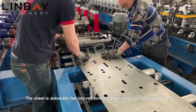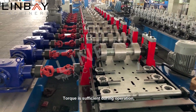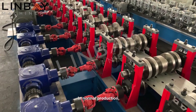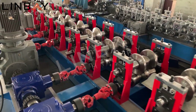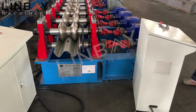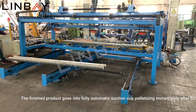The sheet is automatically fed into the roll forming machine by the conveying platform. The roll former is of cast-iron construction and is driven by gearboxes. Torque is sufficient during operation and it can produce 2.75 millimeters thickness of the guardrail. In normal production, the speed can reach 12 meters per minute.